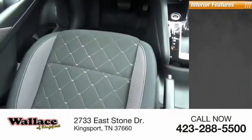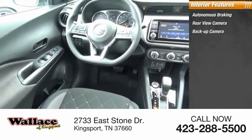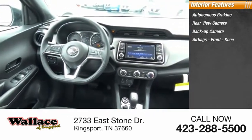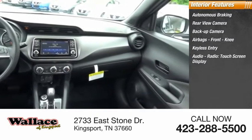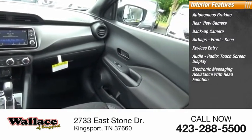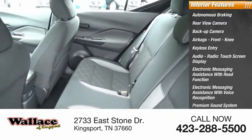Inside you'll find autonomous braking, rear-view camera, backup camera, airbags, front knee, keyless entry, audio radio, touchscreen display, electronic messaging assistance with read function, electronic messaging assistance with voice recognition, premium sound system, steering wheel.